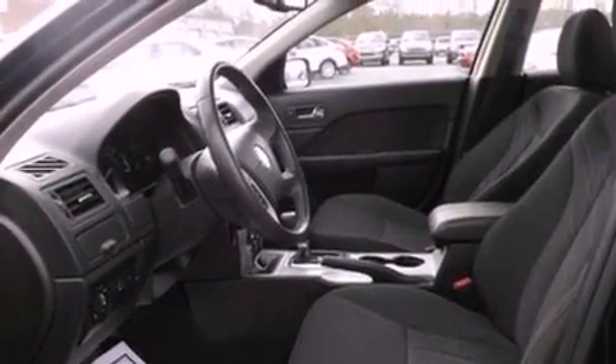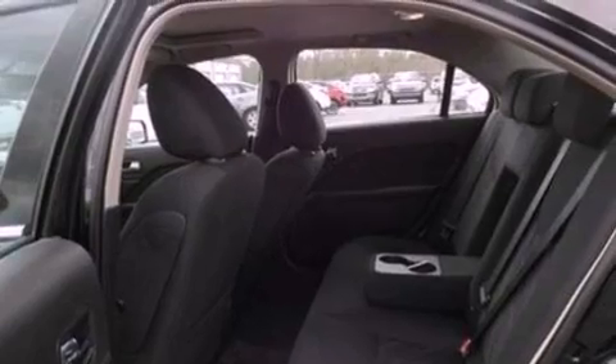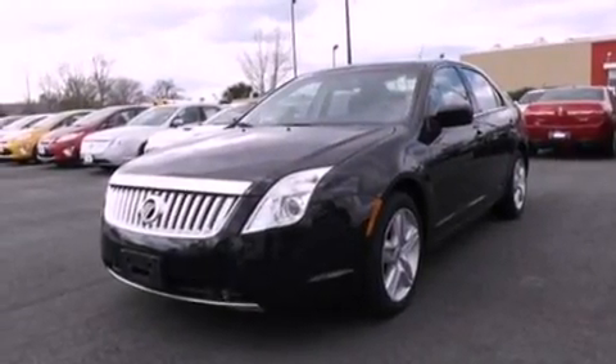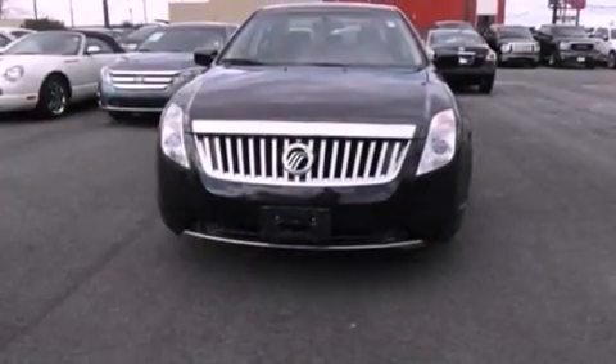100% commercial-free Sirius satellite radio, aluminum wheels, and a tire pressure monitoring system. The following features are also included: air conditioning, cruise control, heated side view mirrors, a six speaker audio system, and a leather wrapped steering wheel.